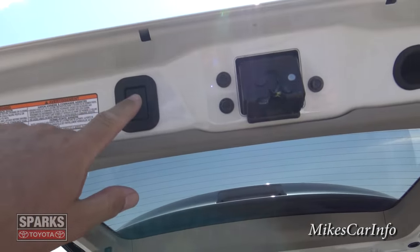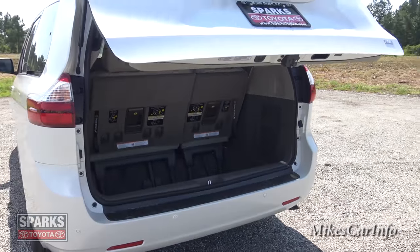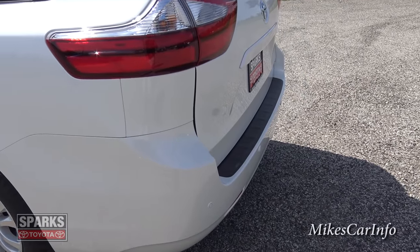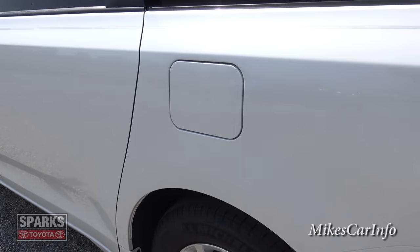Let's go ahead and close this down by pushing this button — it's going to beep at you and go right on down. And if something's in the way it will stop and go back up. It's similar to an elevator in that way — it's not going to crush your grocery cart or anything like that.